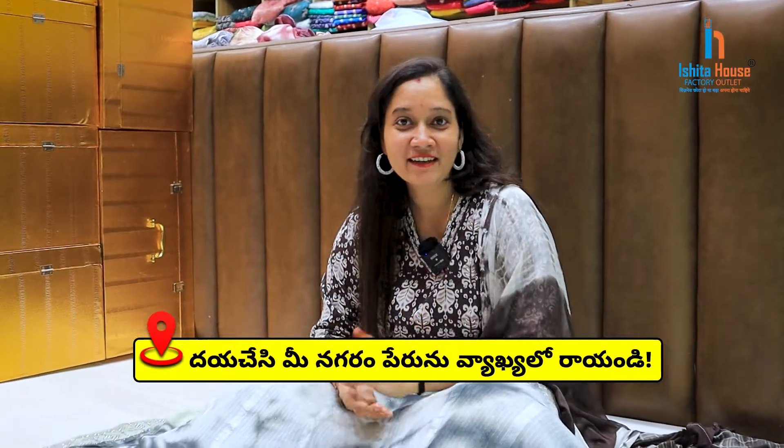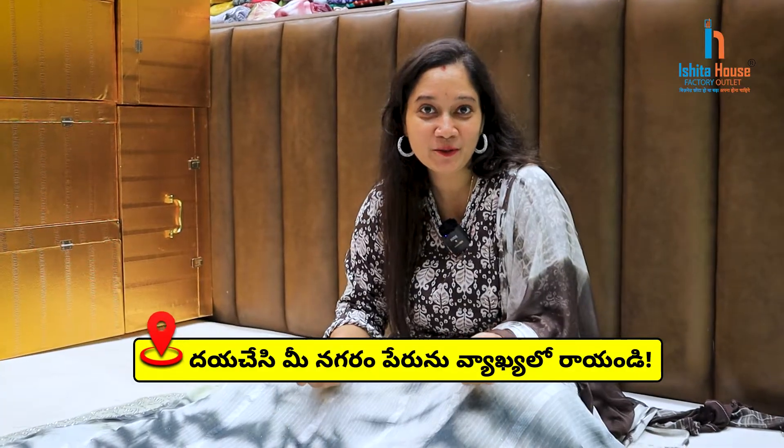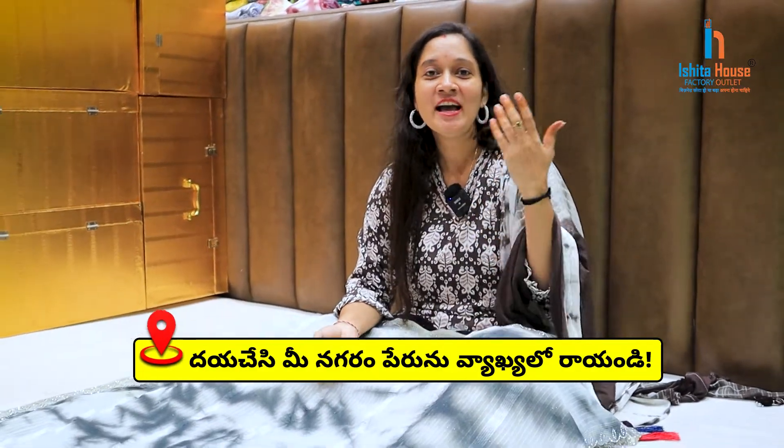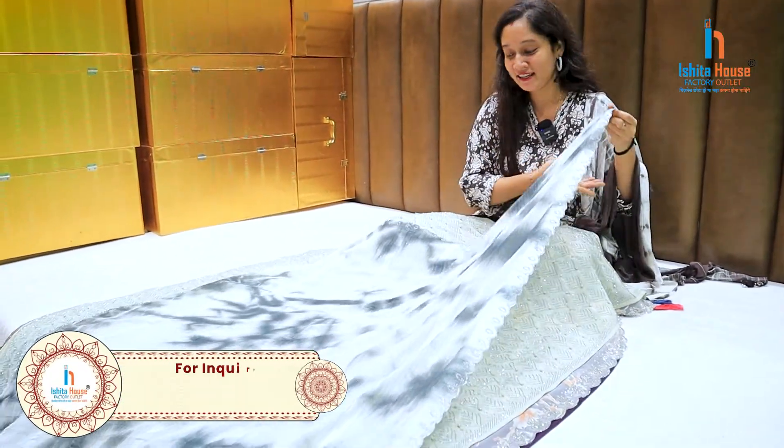Hello friends. I am going to choose my collection here and I will be looking for my collection. I am going to start my collection in Manaisita House. We have a collection here and we are going to start looking at it.